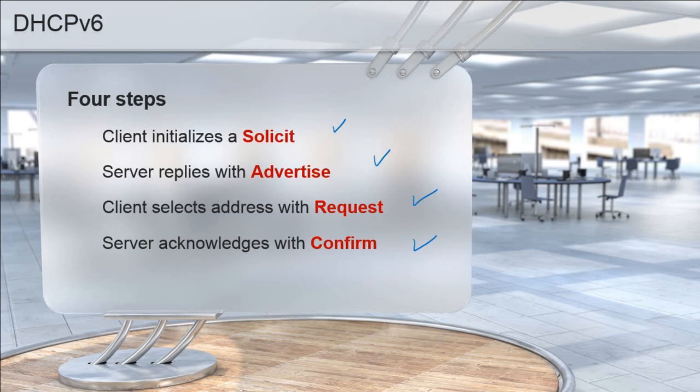We don't have broadcasts anymore with IPv6, but we do have an 'all nodes multicast' — kind of like a broadcast in fancier terms: we're talking to everybody in our subnet, but using multicast. The server replies with an Advertise offering an address. The client selects an address with a Request, and then the server finalizes the process with a Confirm.